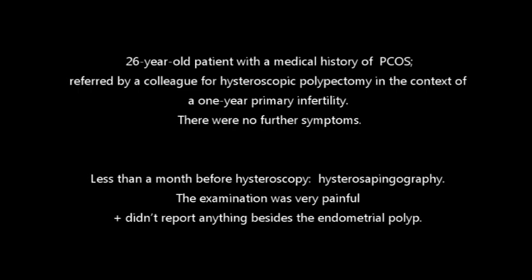A 26-year-old patient with a medical history of polycystic ovaries was referred by a colleague for hysteroscopic polypectomy in the context of one-year primary infertility. There were no further symptoms. Less than a month before hysteroscopy, the patient underwent a hysterosalpingography. The examination was very painful and didn't report anything besides the endometrial polyp.